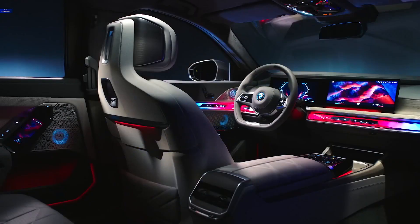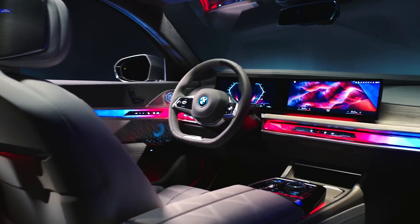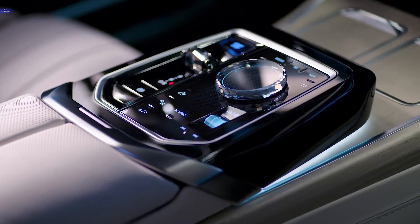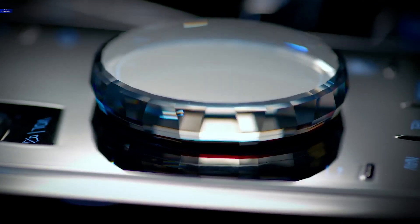BMW's main competition comes from the Audi A8 and Mercedes-Benz S-Class. For the ultimate in German engineering and luxury, the BMW 7 Series delivers. The full-size sedan offers the latest in BMW's cutting-edge performance and semi-autonomous driving technology.